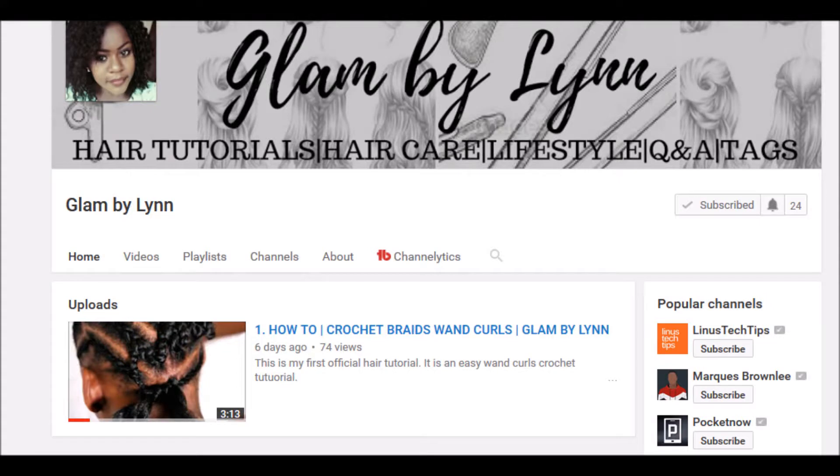Hi YouTube, welcome back to my channel! I'm here again with another video — this is the five-minute makeup challenge collab with Glam by Lynn. I'll leave her channel link in the description box, so make sure you subscribe. She's a great hair stylist, so you can find out more information about hair on her channel.